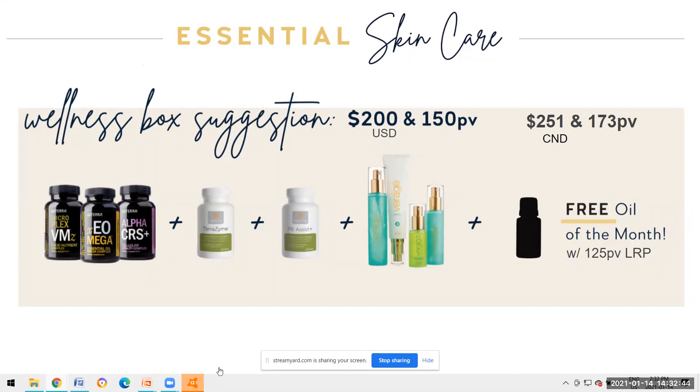In the Canadian market without PB Assist, the LLV, Terrazyme, and Verage come to $251 Canadian at 173 PV, which qualifies you for the free product of the month - a 10ml tea tree touch. I take a half dose of the LLV and my husband takes the other half, so it lasts us a month. Normally the Terrazyme would be included as an add-on to the LLV at around $25. You can also order all of this from the US market.